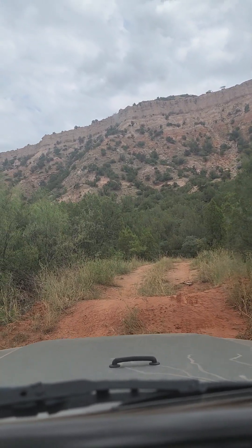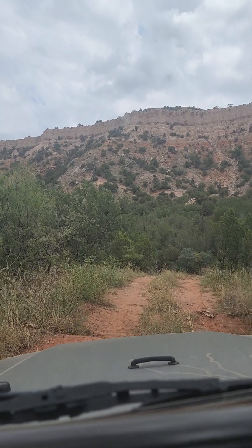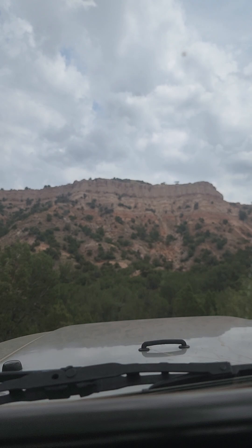We were just wondering what that old zipline was — I didn't know there was a zipline here.